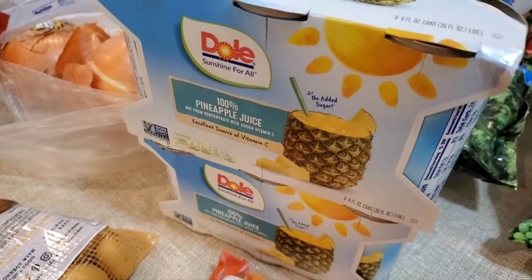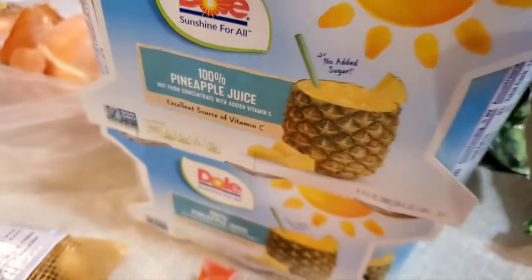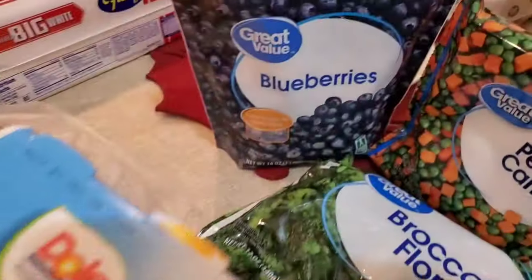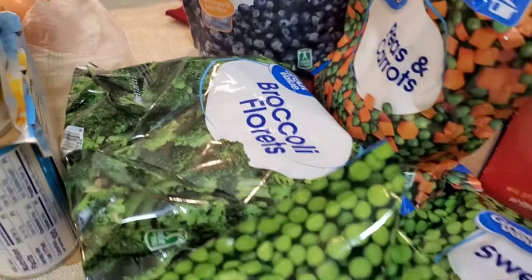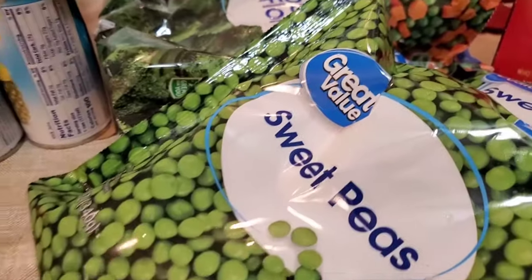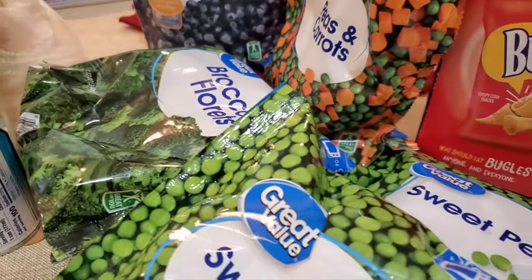I got two of the six-can packs, and the guys all like to drink that. And some frozen blueberries, which were a special request. Some broccoli florets, two sweet peas, and one peas and carrots. So that's it — I need to put this frozen stuff away right now.